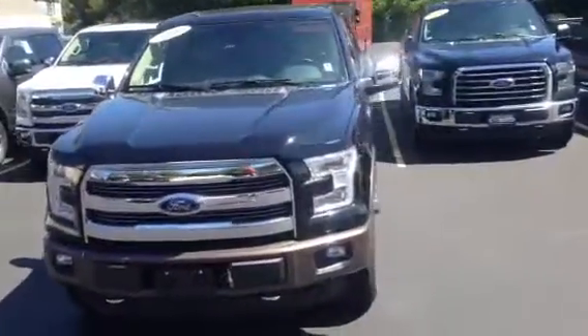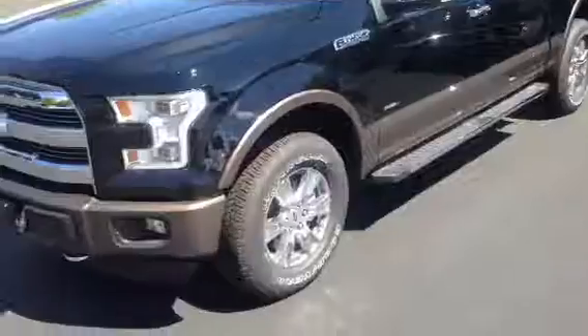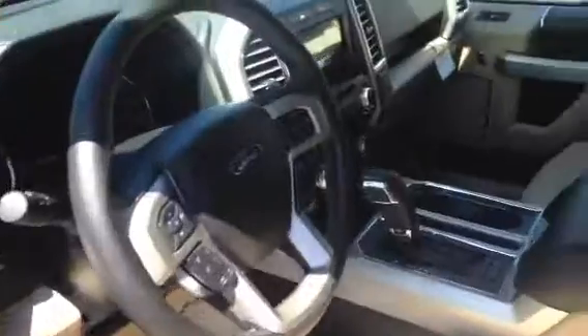This is a black Lariat with a camel interior — great-looking truck. See the nice alloys there. This one's got blind spot detection, touchscreen navigation, and adaptive cruise control.